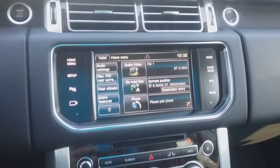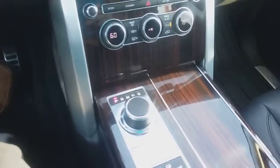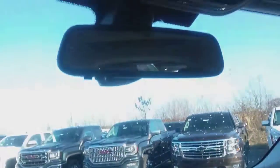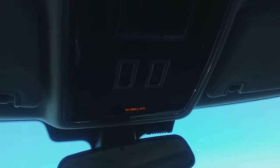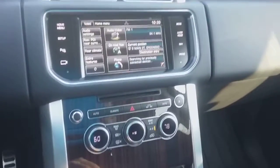Here's your stereo right there, dual climate control. And you can see your buttons up here, and of course your backup camera.